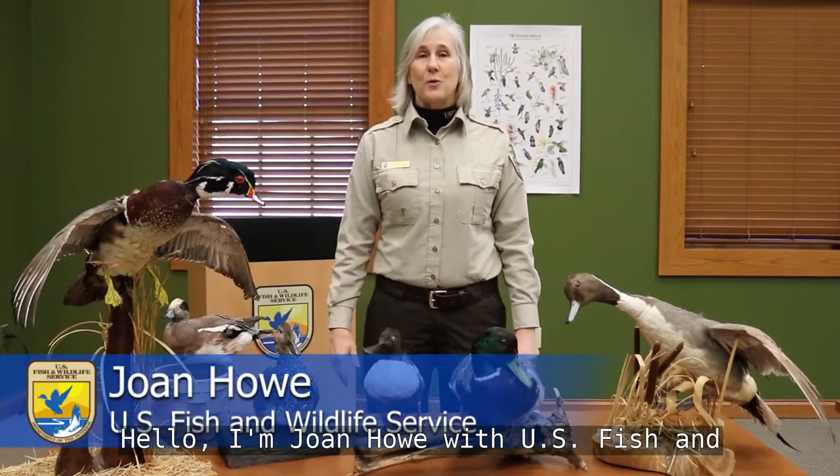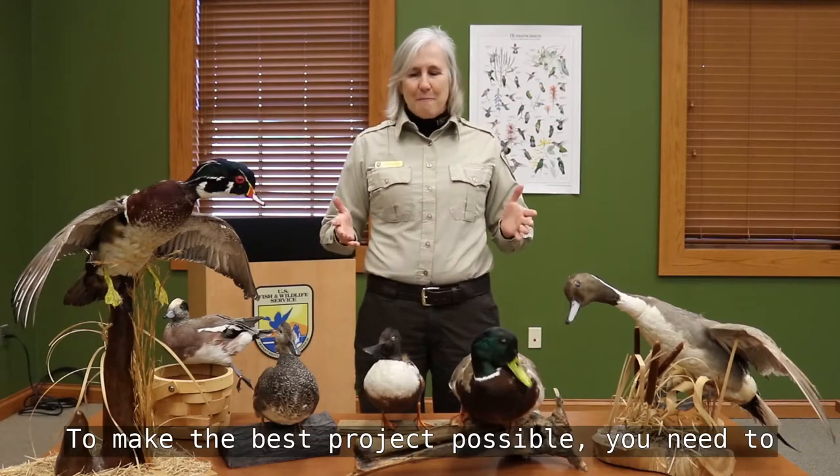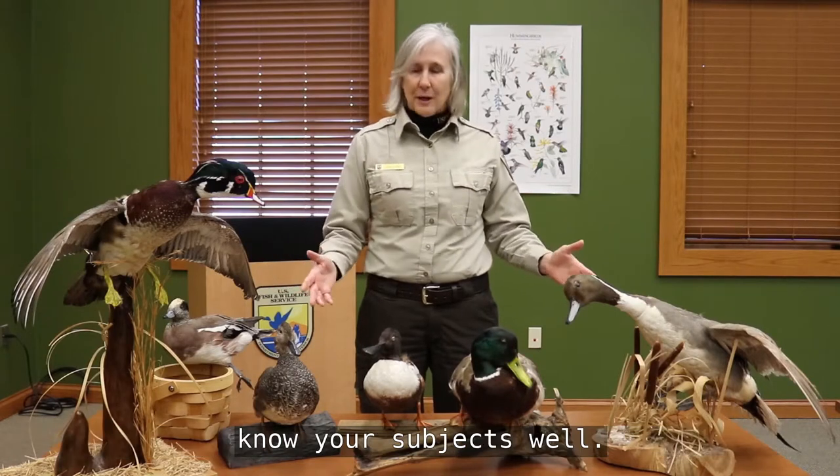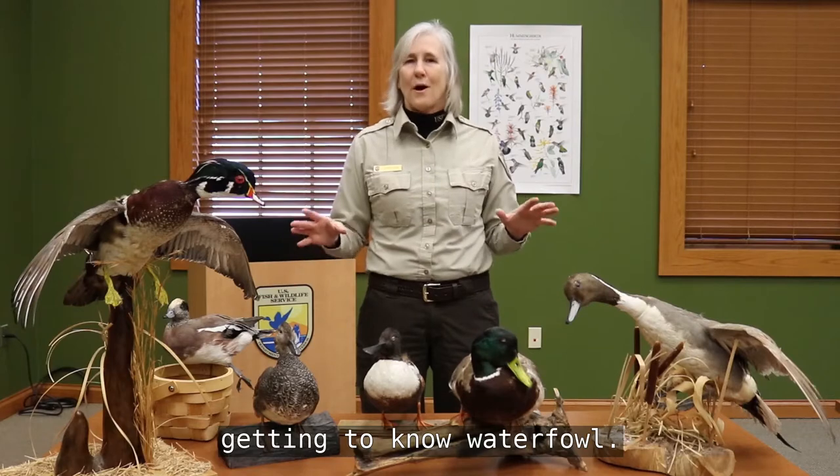Hello, I'm Joan Howe with the U.S. Fish and Wildlife Service. You've decided to participate in the Junior Duck Stamp Program — that's great! To make the best project possible, you need to know your subjects well. So we're going to spend a little time here getting to know waterfowl.